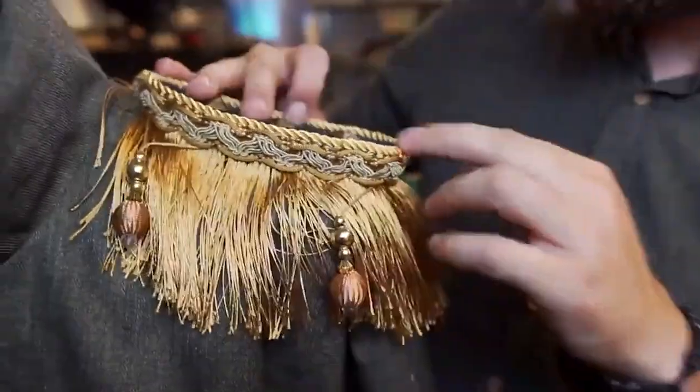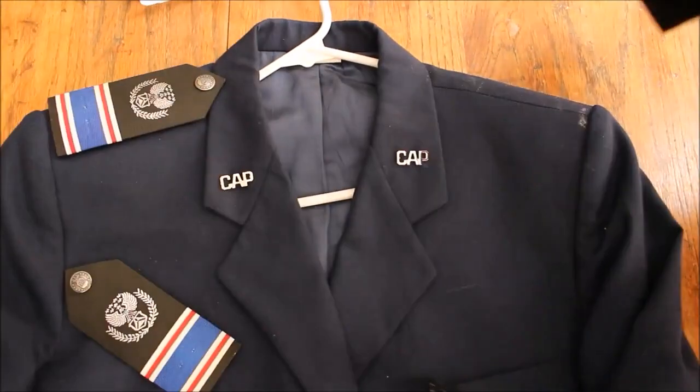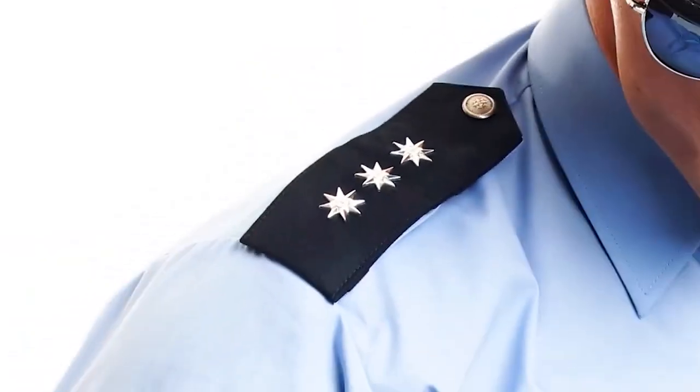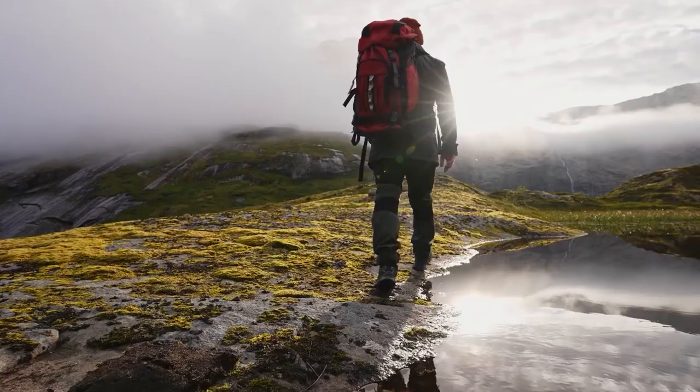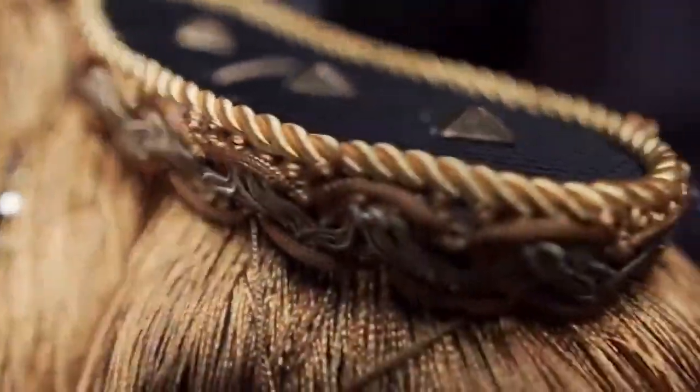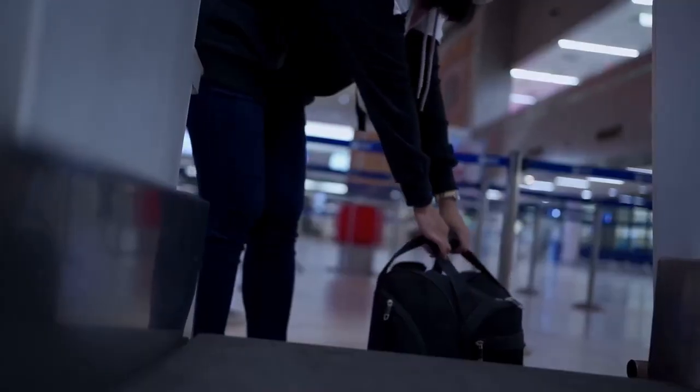The Extra Fabric on the Shoulders of Some Jackets: Some jackets have epaulets, or extra fabric on the shoulders. Epaulets were originally designed to retain military rank insignia but are now more of a fashion statement. They can nevertheless serve a functional purpose — the weight of a hefty bag or backpack can put a lot of strain on your shoulders, and the extra fabric can assist in spreading the weight more evenly, making carrying the load more pleasant.